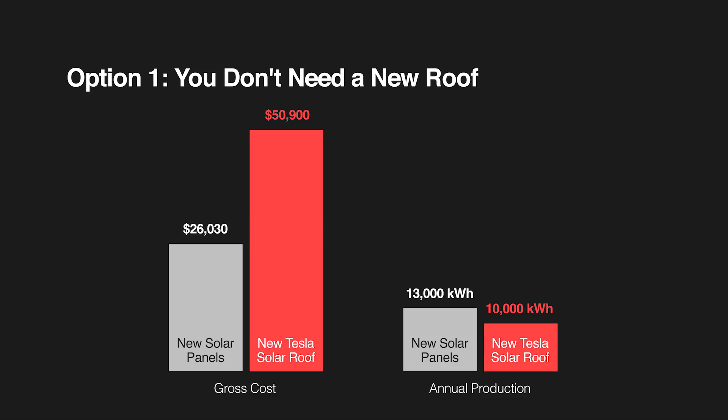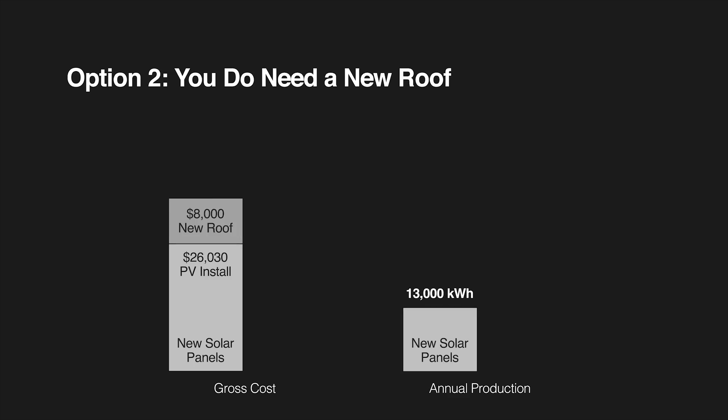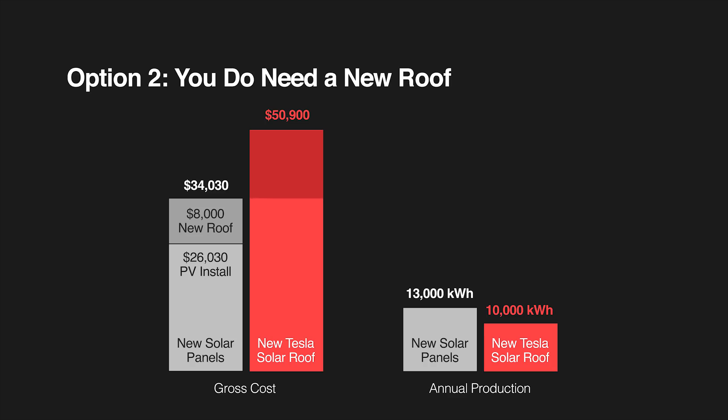You're going to spend quite a bit more and not even get enough energy, so in this case it really doesn't make sense. In the second scenario, where you do need a new roof, we add about $8,000 for an asphalt roof at about $5 a square foot, bringing the total to $34,030. That is still 33% cheaper than the almost $51,000 you'd spend with the Tesla solar roof, and again you're getting 23% more energy from your system.